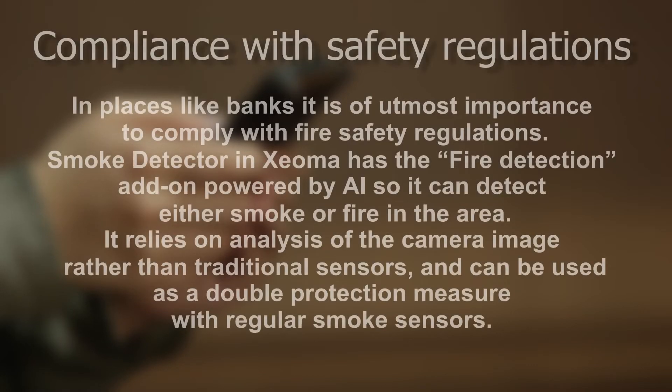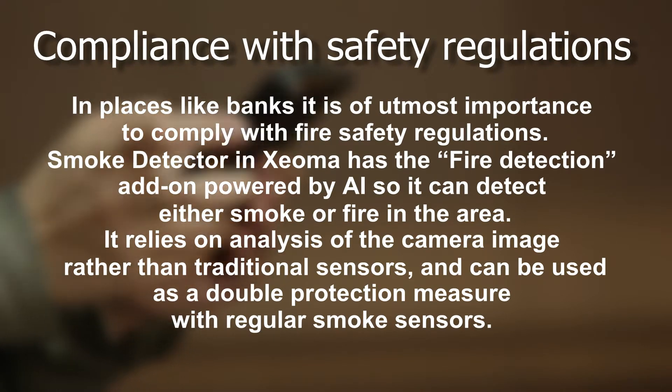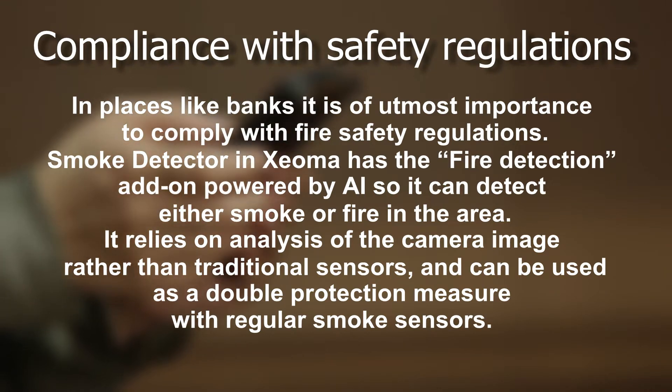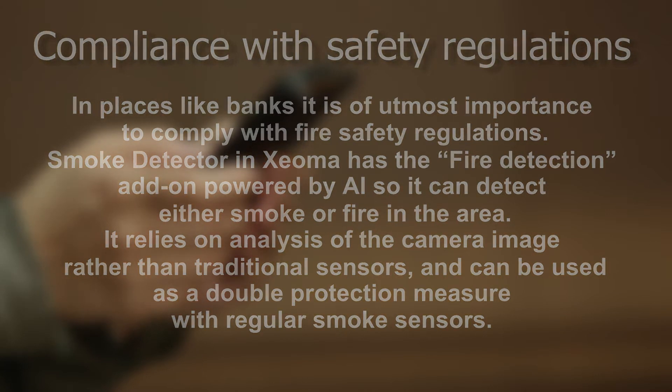Compliance with safety regulations: in places like banks, it is of utmost importance to comply with fire safety regulations. The smoke detector in Xeoma has a fire detection add-on powered by AI, so it can detect either smoke or fire in the area. It relies on analysis of the camera image rather than traditional sensors and can be used as a double protection measure alongside regular smoke sensors.